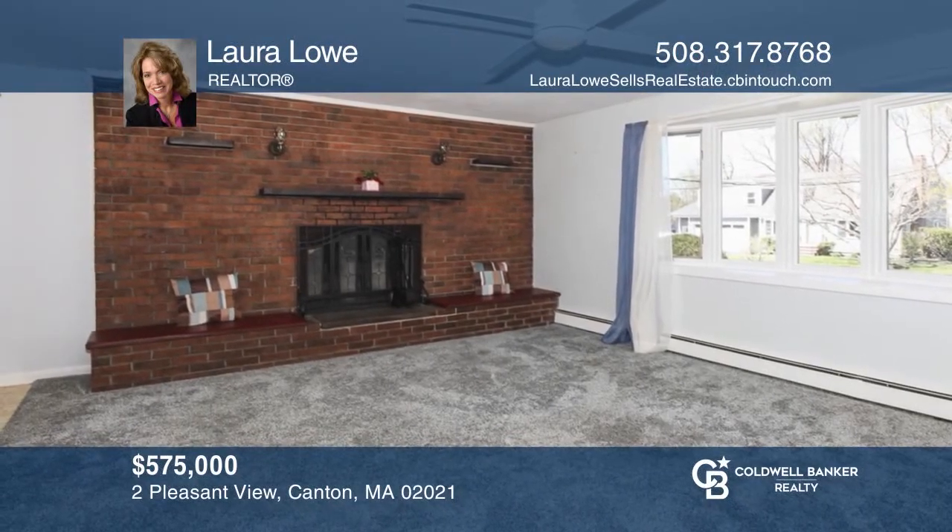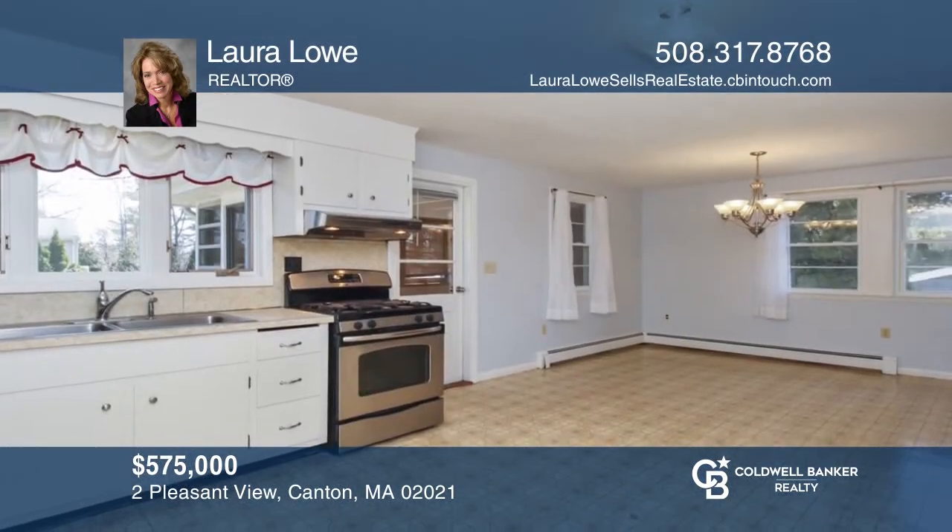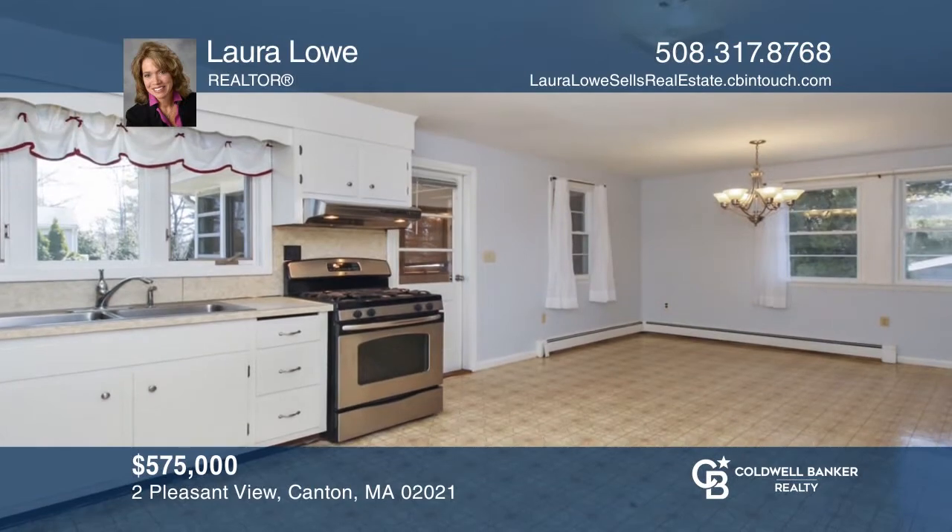Welcome to your new four-bedroom ranch style home with an in-ground pool and a sunroom in a beautiful cul-de-sac neighborhood. Make it yours by calling Laura Lowe.